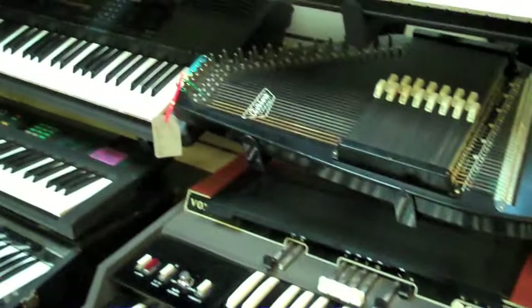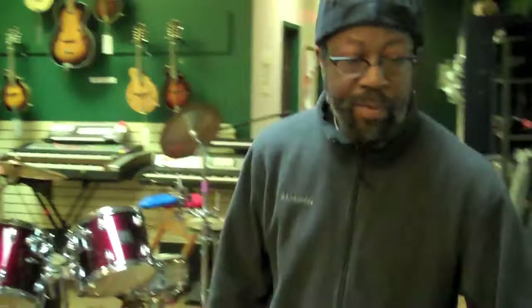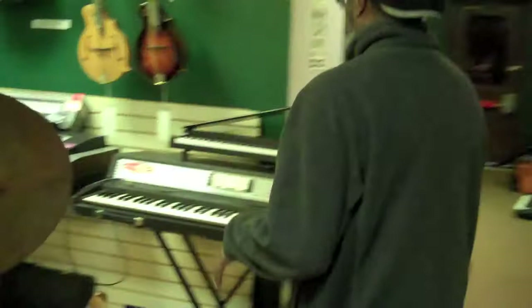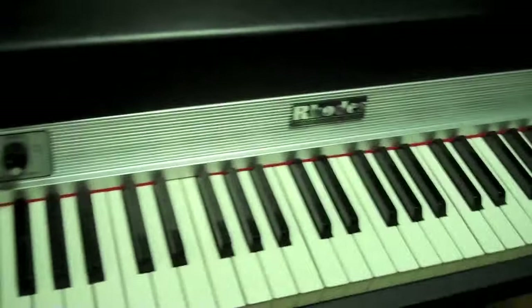This is my favorite — it's a Vox Supercontinental. If you've ever heard the song '96 Tears' by Question Mark and the Mysterians, they're playing that. We've got vintage keyboards like this RMI and this Farfisa. We also have what I like to call the Ray Charles special, the Rode 73, which is a really fine piano slash organ.